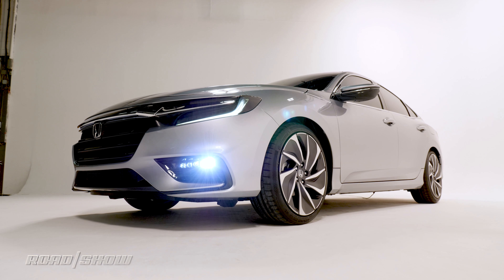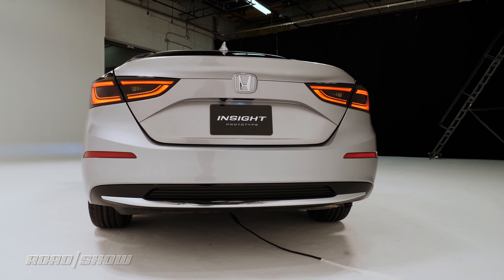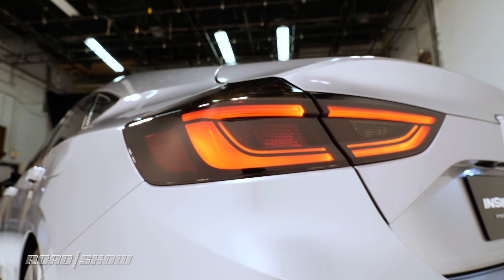This is the 2019 Honda Insight, and it not only looks nothing like its two forbearers, it's very different all the way around.